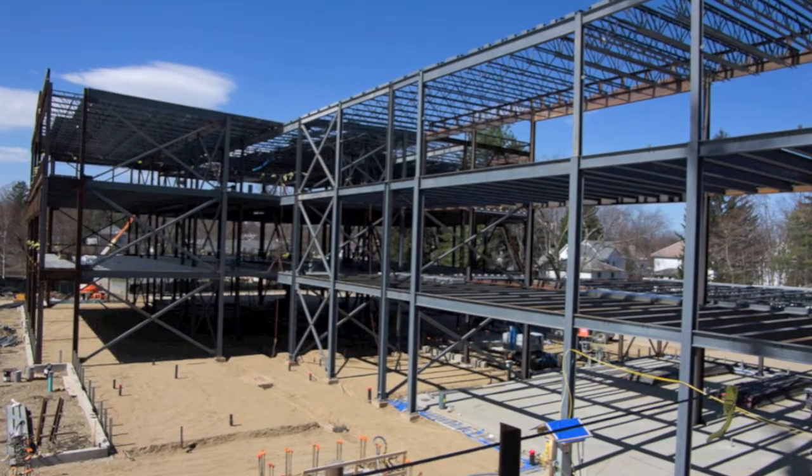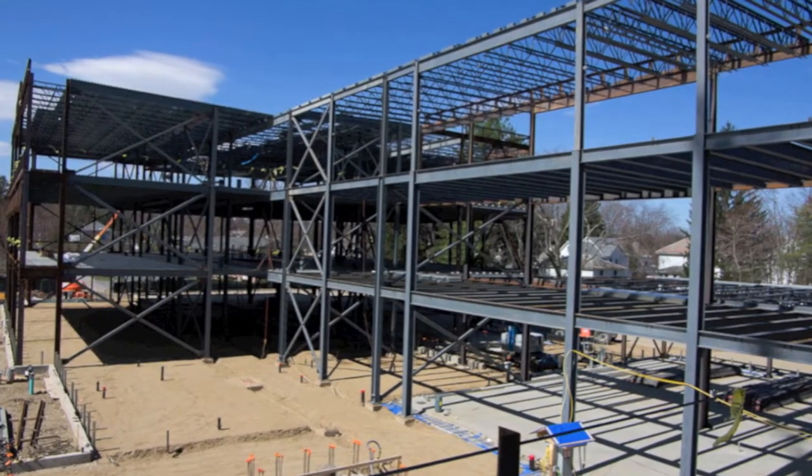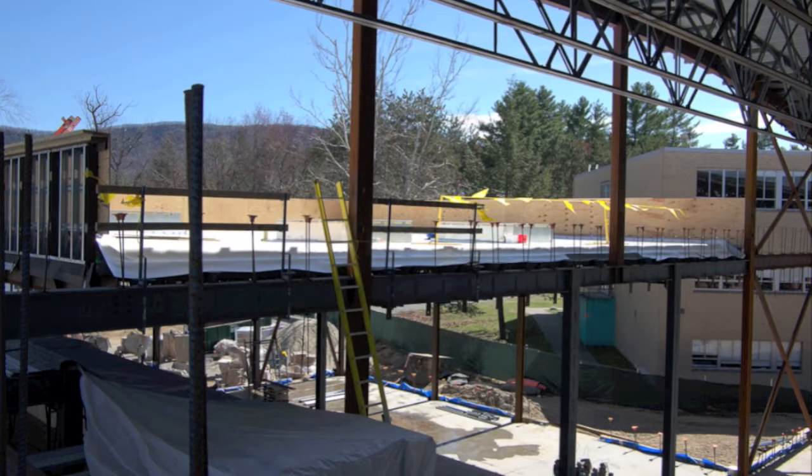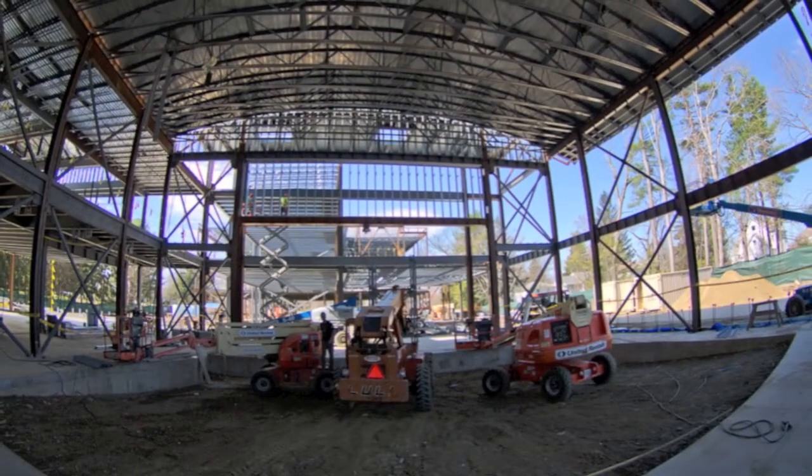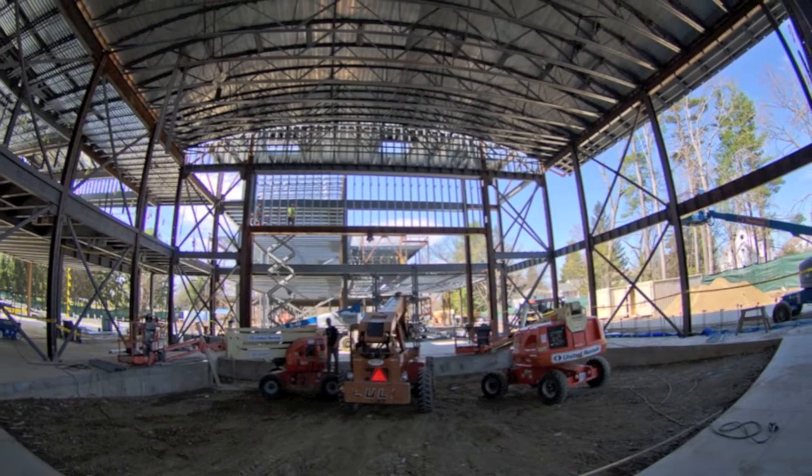Just from walking around, you can tell, even from the outside, that most of the skeleton of the building looks like it's up. It looks like maybe just one small portion has to go still. What can you tell us about the progress on the steel that's going up?